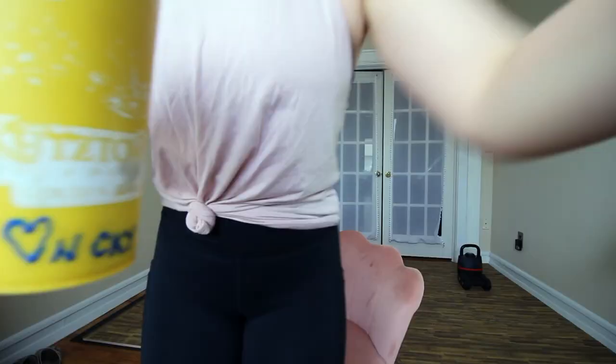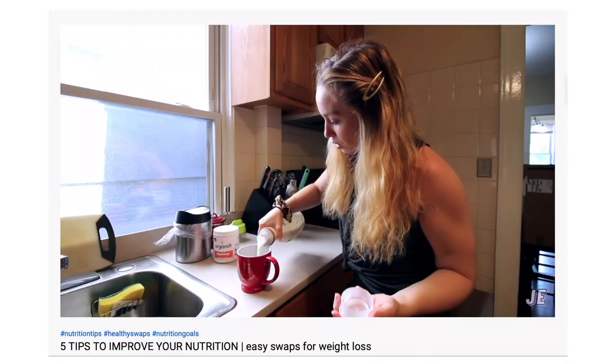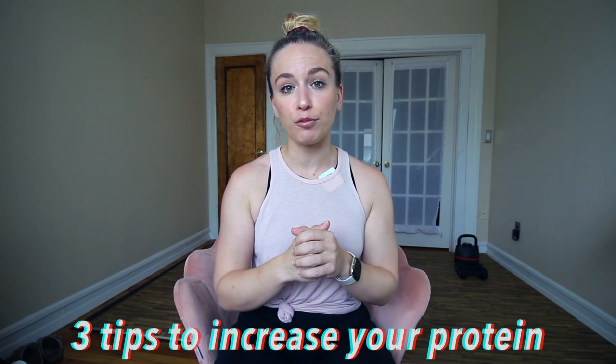This video is brought to you by Satsang with Mooji. Hey everybody, thank you so much for clicking on this video. I've talked a lot on my channel about prioritizing protein and getting more of it in, but I've never really given you the how-to. Today that's exactly what we're going to do — I'm going to give you three tips to help you increase your daily intake of protein and then show you three different ways to calculate it.